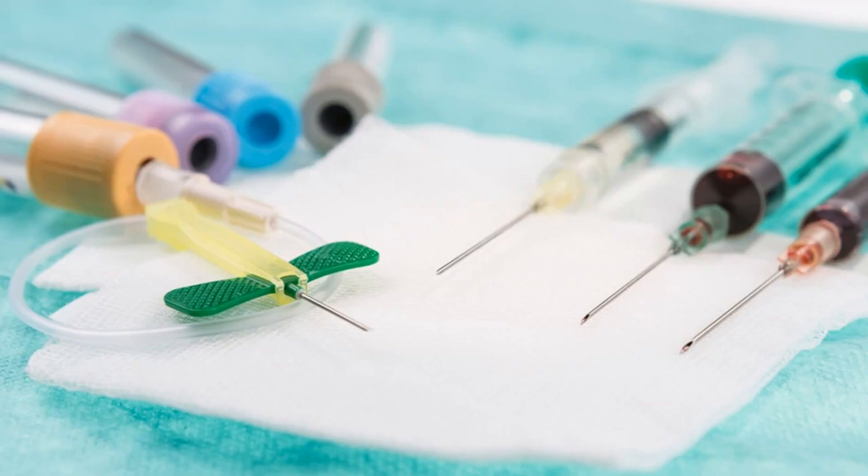Blood drawing robots could speed up doctor visits. Would you let a robot draw your blood? Few things are as unpleasant as having to get blood drawn at the doctor. The issue is only compounded if you get an incompetent nurse or have a history of being difficult to stick due to small or elusive veins.